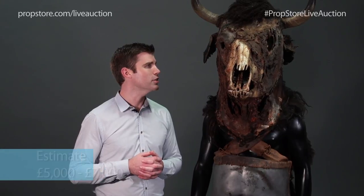This is the Minotaur Gladiator costume from Ridley Scott's Gladiator. The most impressive thing about this piece is the sheer size of it. You can see with me standing next to it, I'm up on an apple box and I'm six feet tall and this guy's dwarfing me. It is massive.